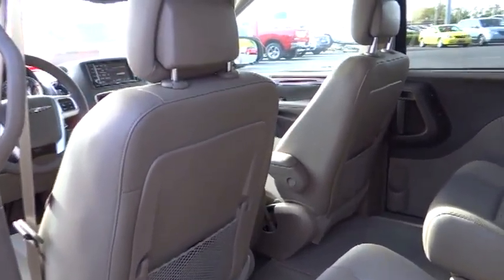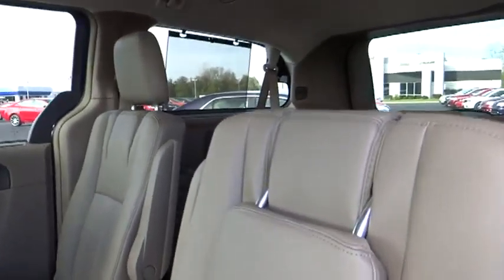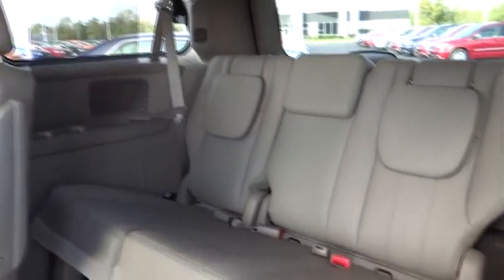Seat 7 comfortably and choose from Stow & Go Seating or the innovative Swivel & Go Seating, and is priced below $40,000. Wouldn't you look great in this vehicle? Stop in today and see for yourself!